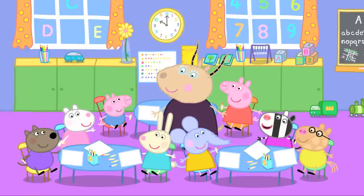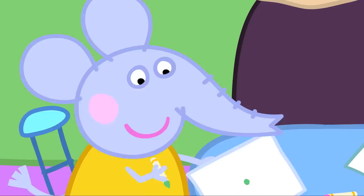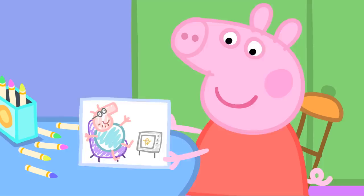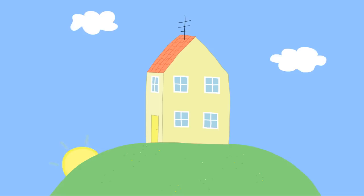Today we will do drawings for Mr. Potato. Hooray! I'm drawing a pineapple. I'm drawing a carrot. Very good. What are you drawing, Emily? A pea. Lovely. And Pedro? It's a super potato. Oh, I see. And George has drawn a wonderful tomato. Peppa, what vegetable have you drawn? My daddy, watching television. Oh, excellent. Now, we put the drawings in an envelope and post them to Mr. Potato.